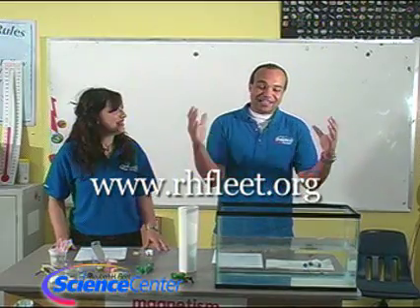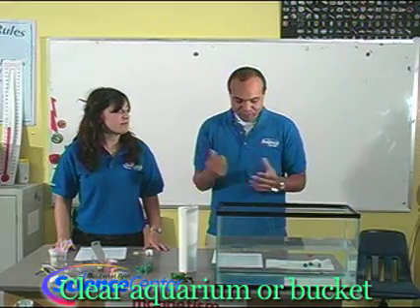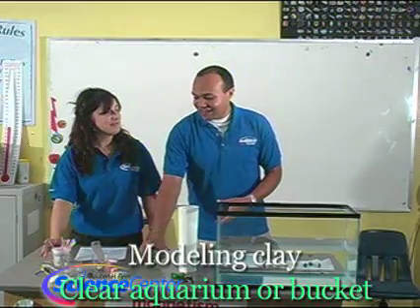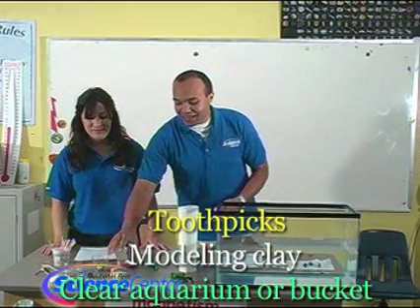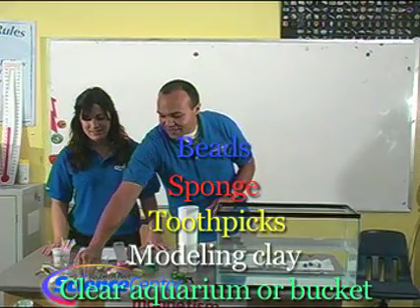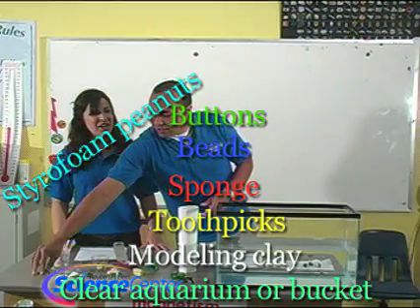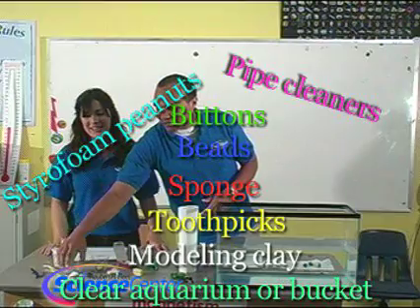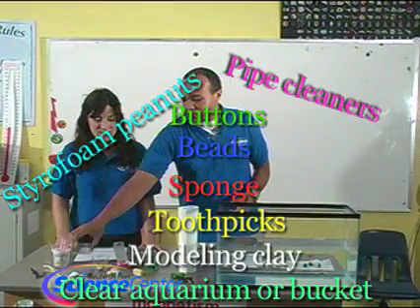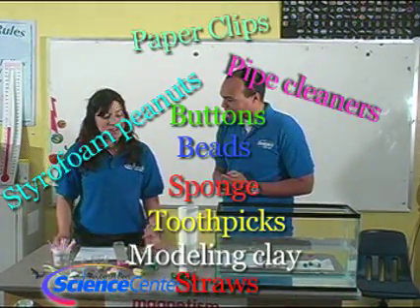The first thing you need is a clear aquarium or a clear bucket of water. It's got to be clear so you can kind of see what's going on inside. Secondly, you're going to need some stuff — we've got modeling clay, toothpicks, little bits of sponge, some beads, some little balls, some buttons, styrofoam peanuts, pipe cleaners, paper clips, straws — just all kinds of things you can find around the house. Recyclables will work great as well.